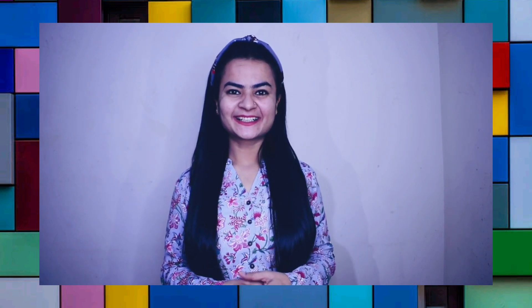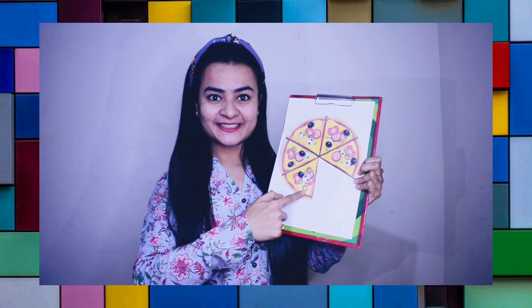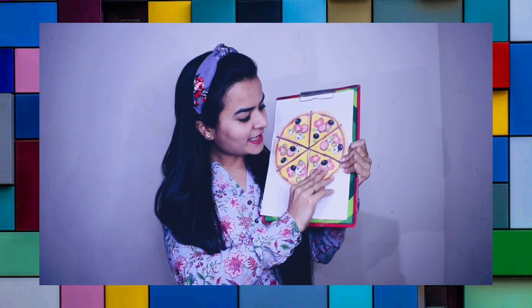Next is: everyone loves to eat me. I come in different flavors like onion, capsicum, and olive. I am a circle but when you take out a slice, I become a triangle. Oh yes, it's very easy. Yes, it's a circle. And I have taken out a slice which is of triangle shape. When I paste it here, it will become a circle. The correct answer is pizza. Excellent!